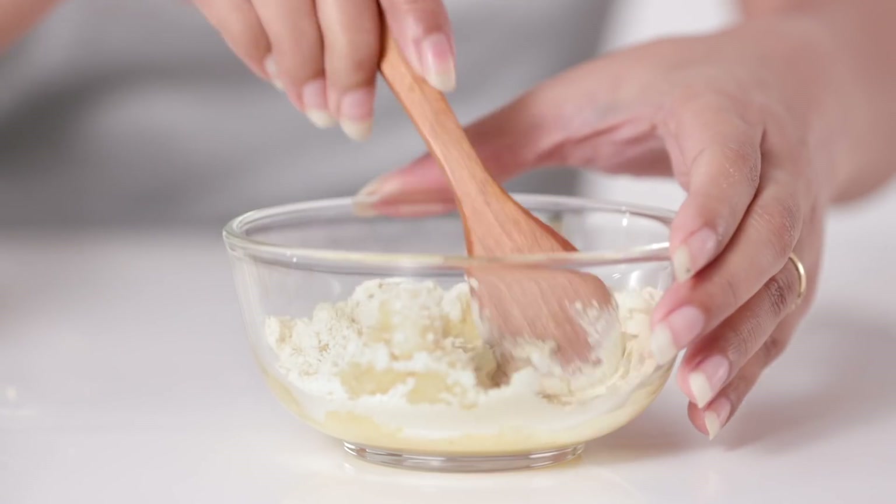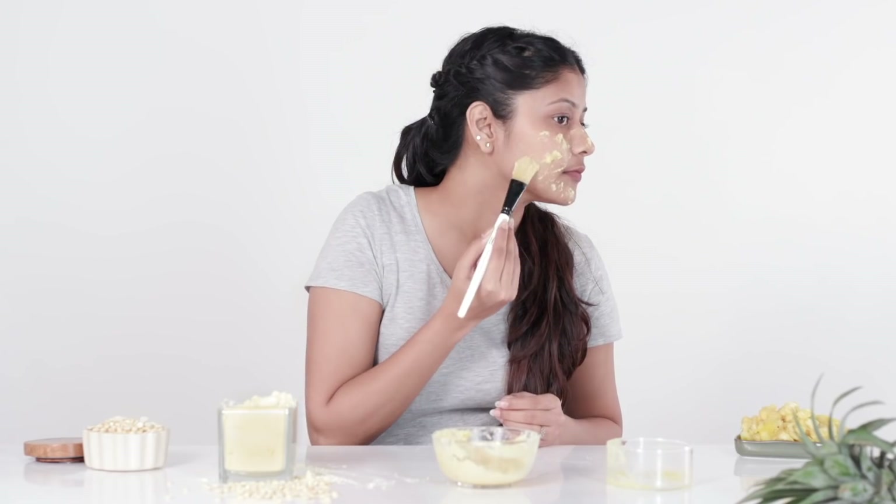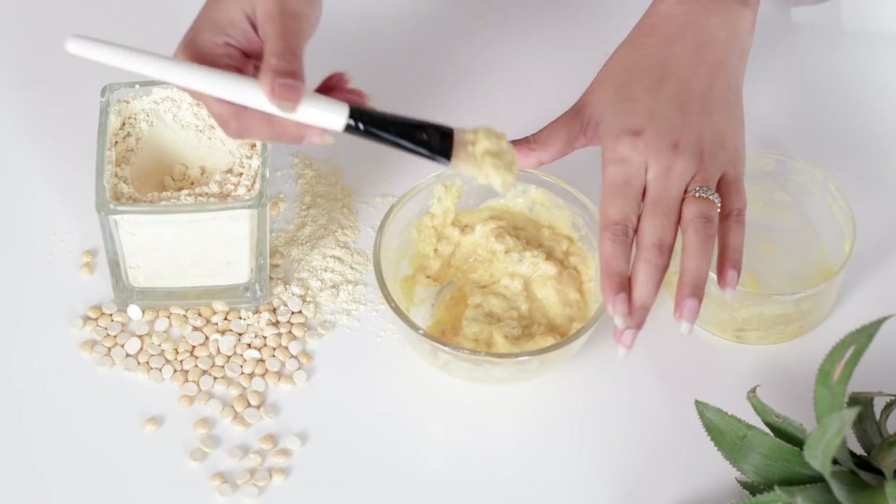Mix the pineapple puree with gram flour for a clear and glowing skin mask. Apply this mask on clean skin and wait till it dries to wash it off. Enjoy its healthy and bright results.